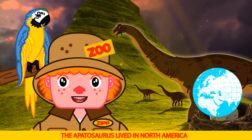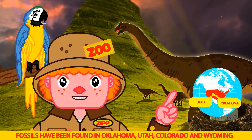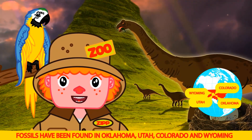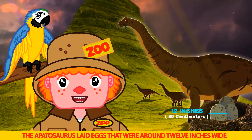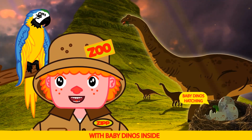The Apatosaurus lived in North America. Fossils have been found in Oklahoma, Utah, Colorado, and Wyoming. The Apatosaurus laid eggs. They were around 12 inches wide, with baby dinos inside.